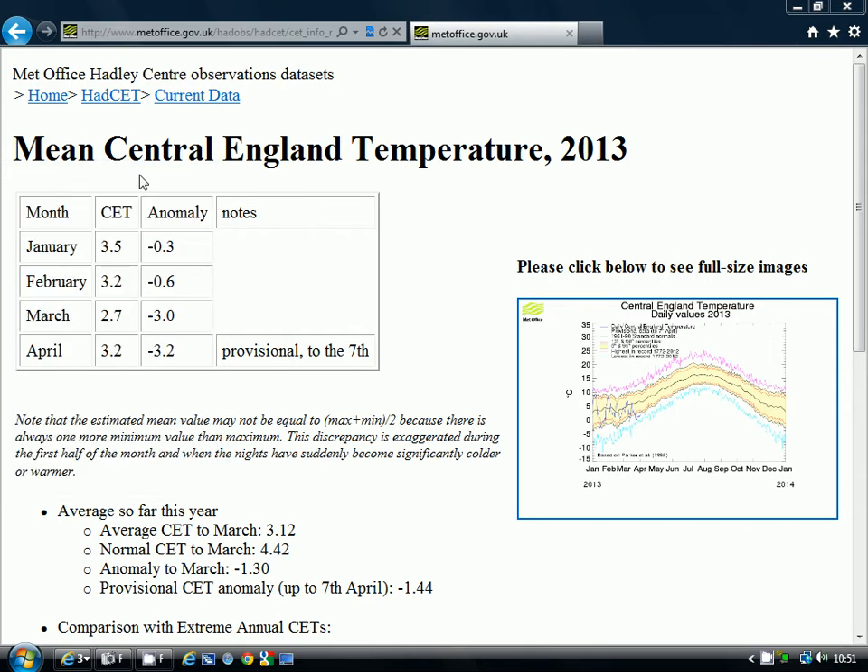We're going to start off by looking at the central England temperature, just to see how cold it's been for the first week of April. The central England temperature currently stands at 3.2, which is an anomaly of minus 3.2 — 3.2 below average. And that is just about the coldest first week of April probably since around 1922. So a really cold first week of April, following on from that extremely and exceptionally cold March.